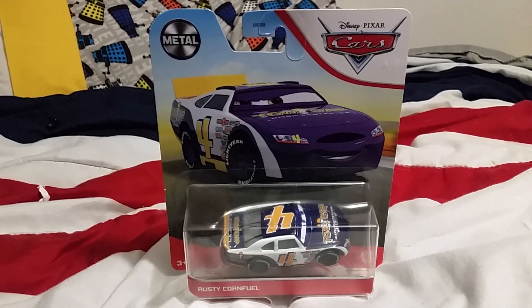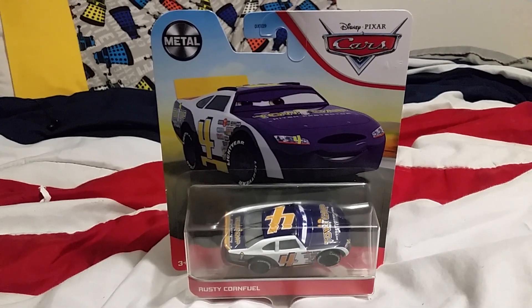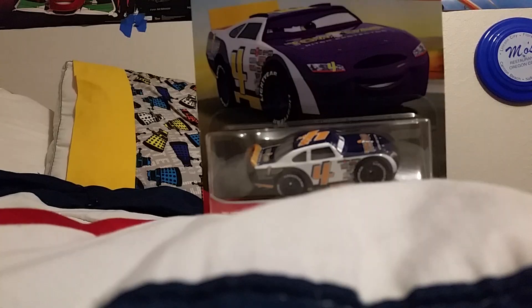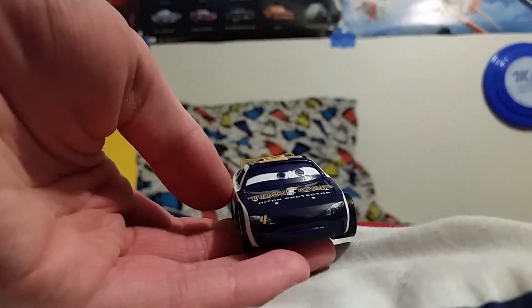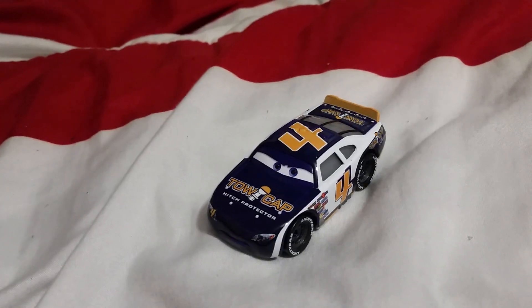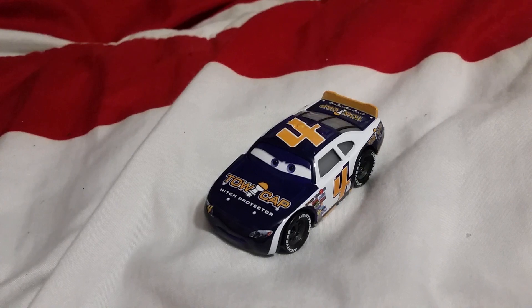So I'm going to go ahead and get this guy out of his plastic prison. Here is Rusty out of his package.